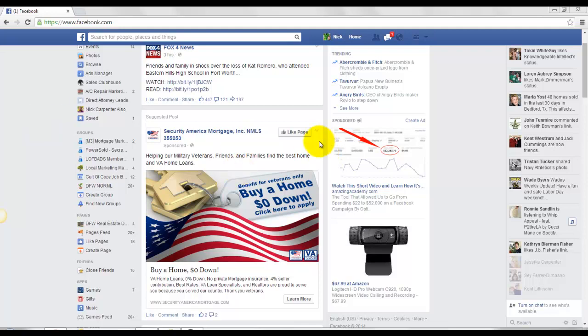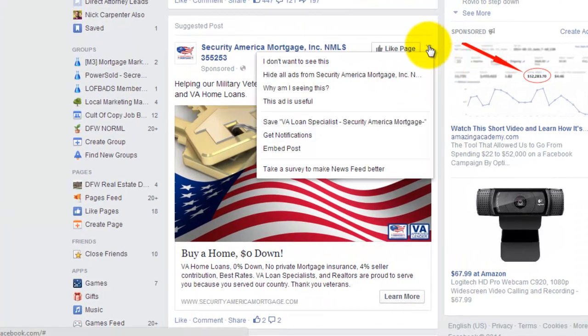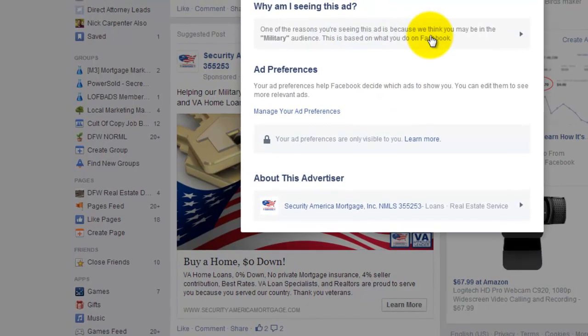So if you ever want to know, if you come here — like this one from Security America Mortgage — if you see this little dropdown arrow, it says 'Why am I seeing this?' And once this pops up, it will tell you. One of the reasons you're seeing this ad is because we think you may be in the military audience. This is based on what you do on Facebook.